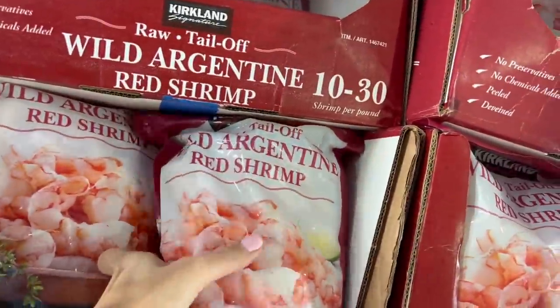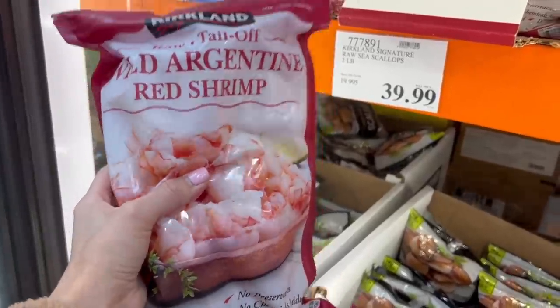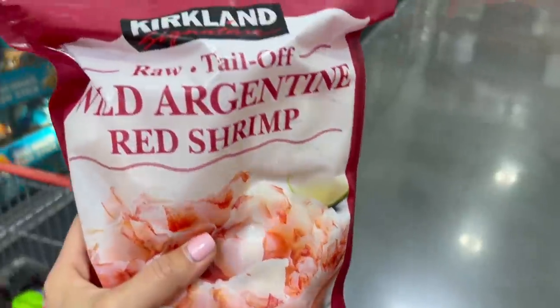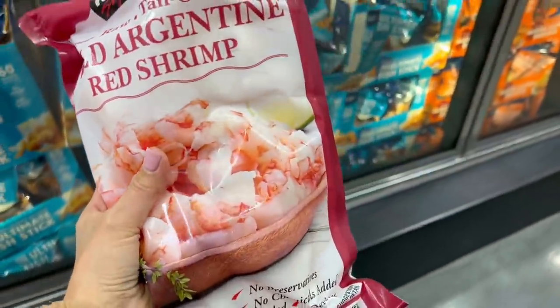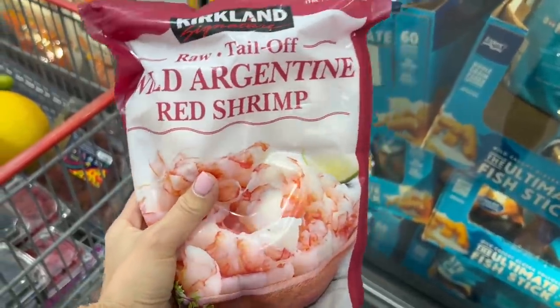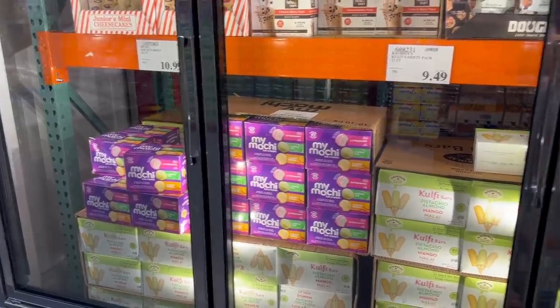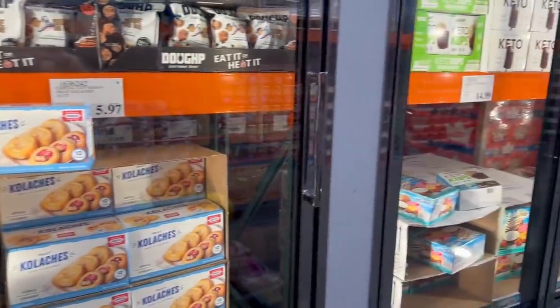New item for $13.50 — tempura kung pao shrimp, PF Chang's brand. That with some brown rice sounds delicious, but I'm looking for raw shrimp to make myself. Here it is for $20 — the wild Argentine tail-off raw shrimp. You can make so many things with this. I never realized until recently how totally simple it is to make shrimp, even as a novice cooker. Highly recommend — super healthy.